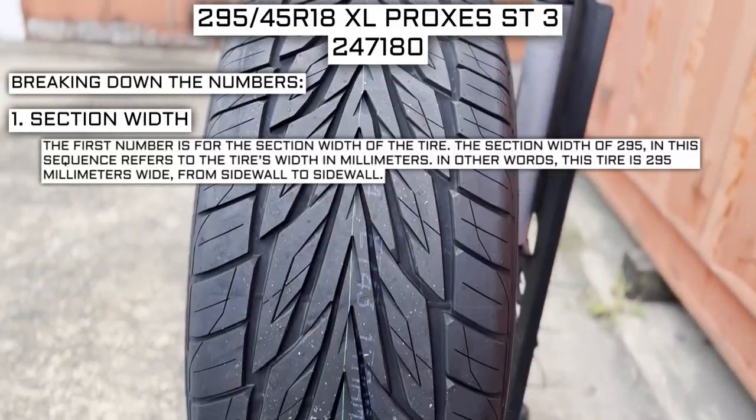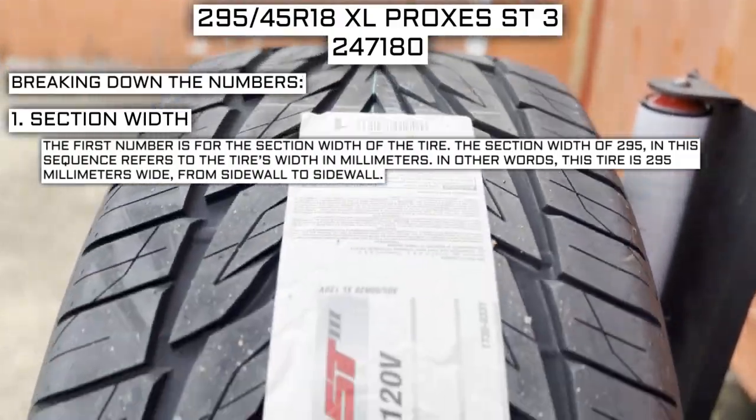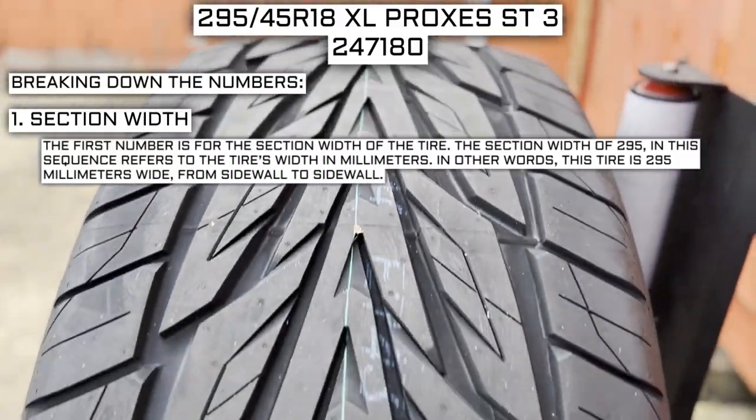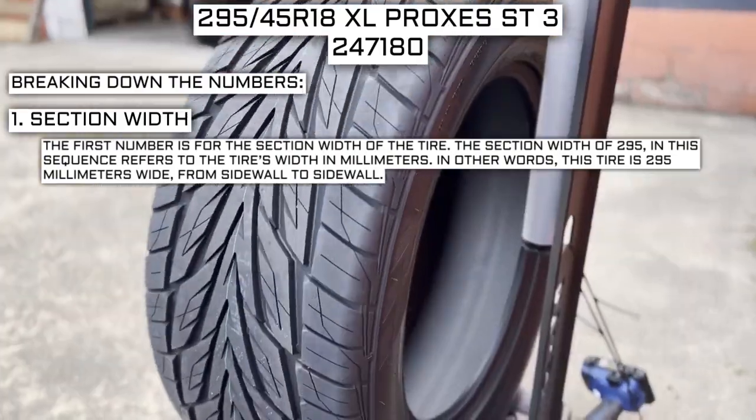The first number is the section width of the tire. The section width of 295 in this sequence refers to the tire's width in millimeters. In other words, this tire is 295 millimeters wide from sidewall to sidewall.